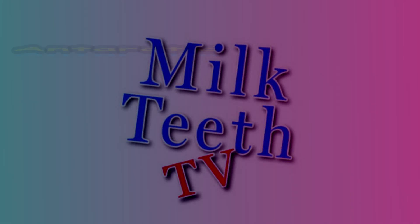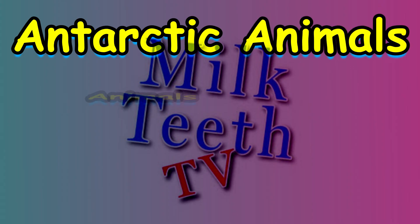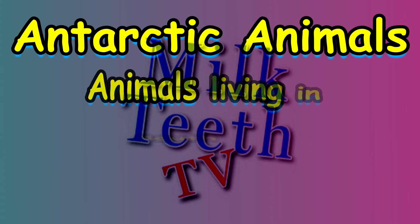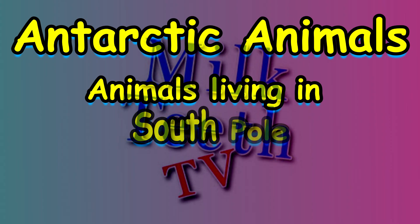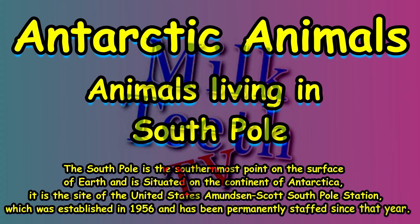Hi, today we will learn about the Antarctic animals, or the animals living in the South Pole. The South Pole is the southernmost point on the surface of Earth and is situated on the continent of Antarctica.